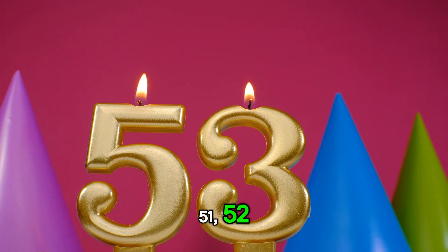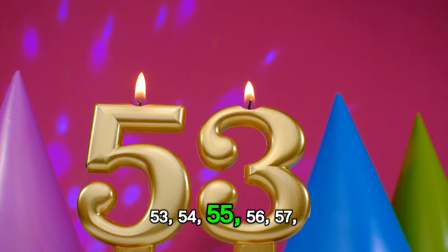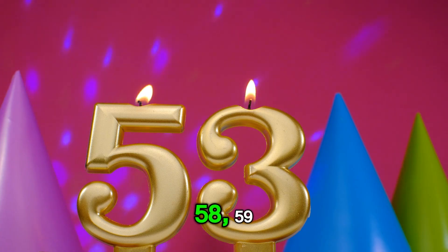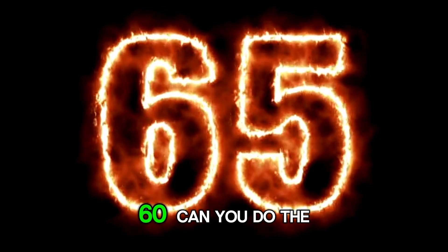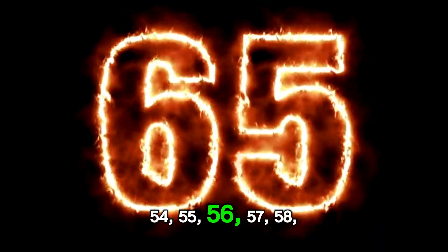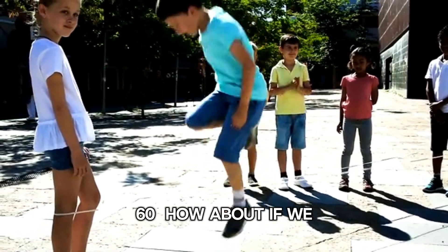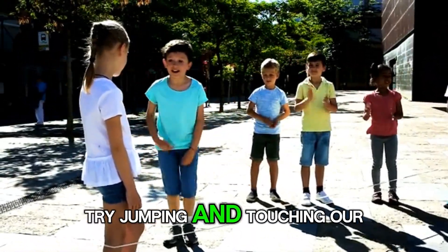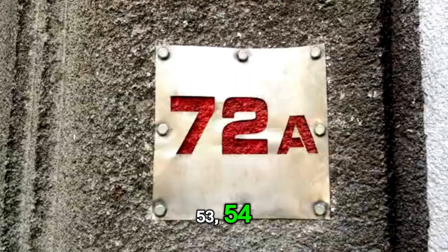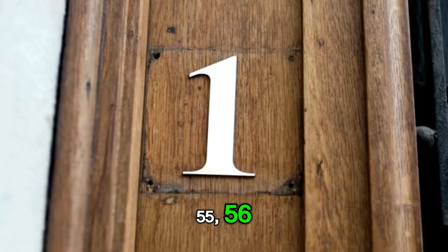51, 52, 53, 54, 55, 56, 57, 58, 59, 60. How about if we try jumping and touching our toes? 51, 52, 53, 54, 55, 57, 58, 59, 60.